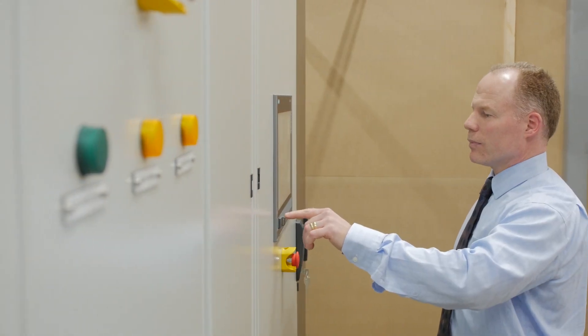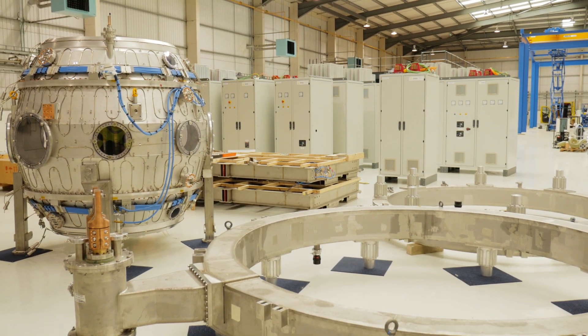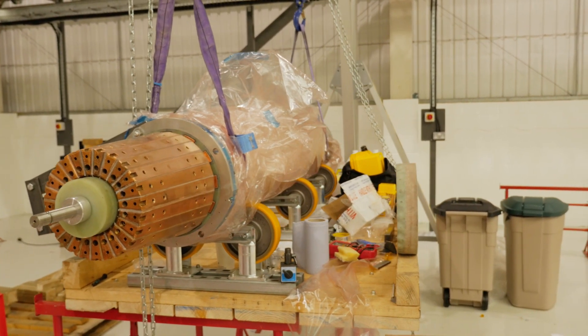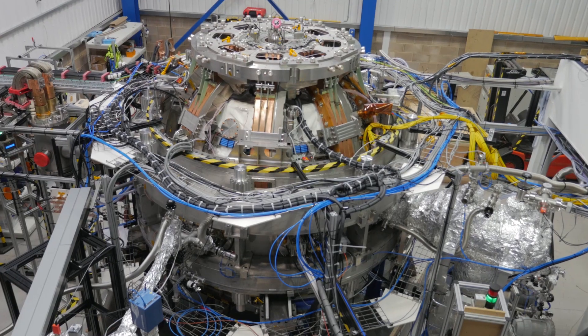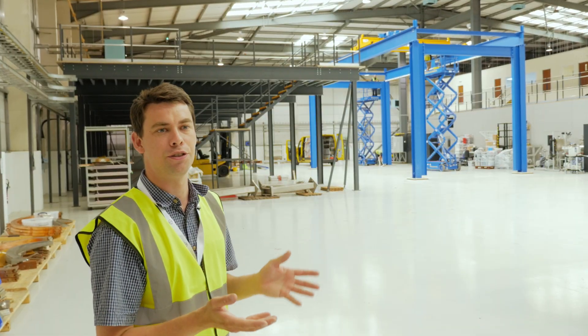We're also ordering another MBI system. Adrian and his team have got a number of additional power supplies — some are already on order, some we're about to order. There's a significant amount of equipment that we'll be buying in for the next phases of operation on ST40. One of the things is a new centre column; this centre column has got a solenoid wrapped around it, so we'll get higher field. We'll also be able to drive higher plasma currents and plasma currents for longer. Although the ST40 device will stay effectively the same size, all of the external equipment will go up by a factor of at least two.